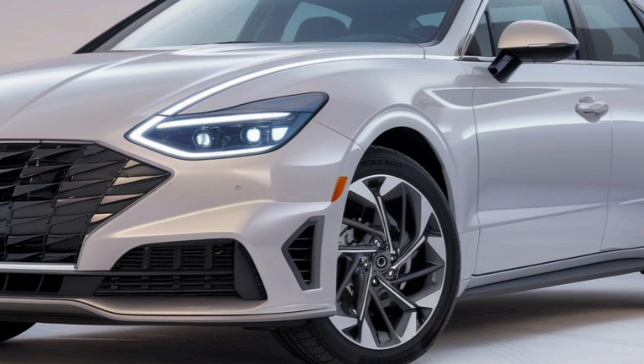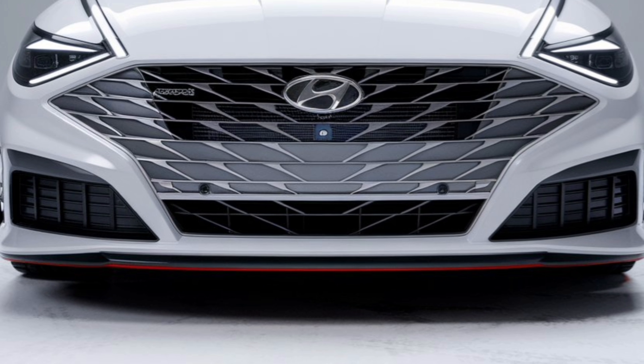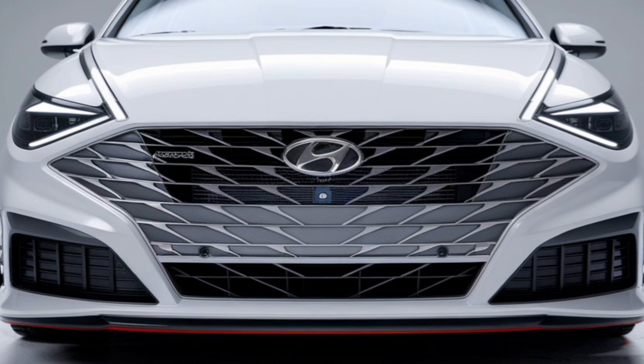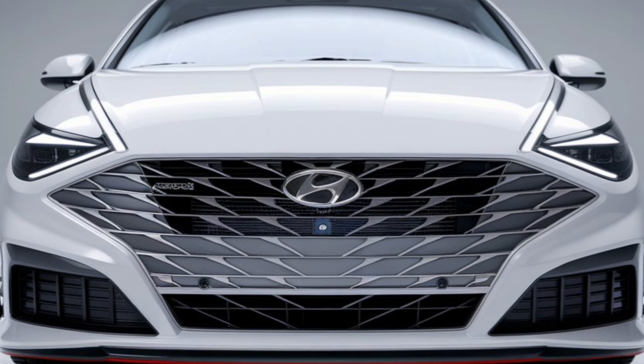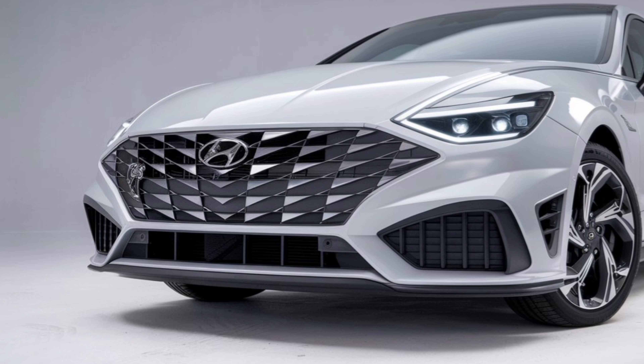Welcome to our channel. Today we're taking an in-depth look at the all-new 2025 Hyundai Sonata. From its bold design to advanced technology, this sedan promises an impressive driving experience. Let's dive into the details.